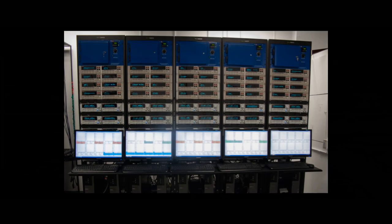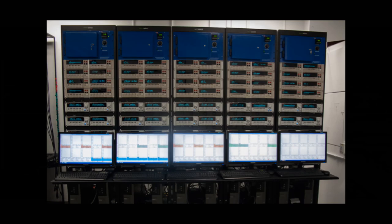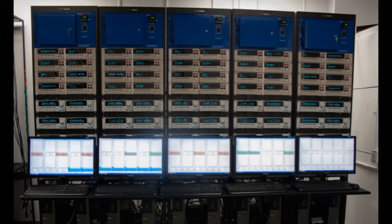This is a bank of 100 high-precision coulometry machines that charge and discharge batteries at a constant temperature. The precision level they measure to is 5 decimal places — the equivalent would be the ability to consistently weigh a 100 kg or 220 pound person to 1 gram.